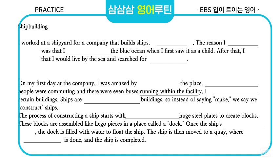I was amazed by the sheer scale of the place. Tens of thousands of people were commuting, and there were even buses running within the facility. I got lost trying to find certain buildings.